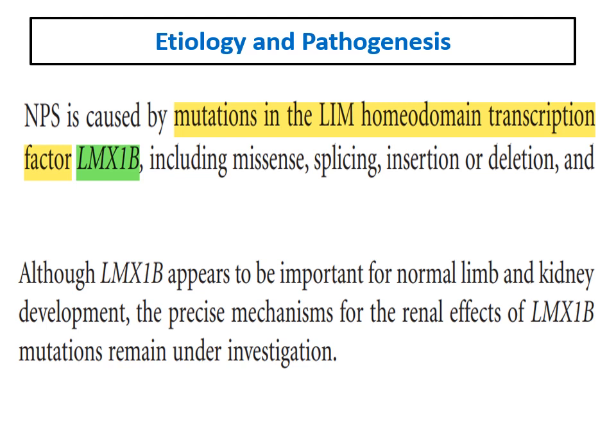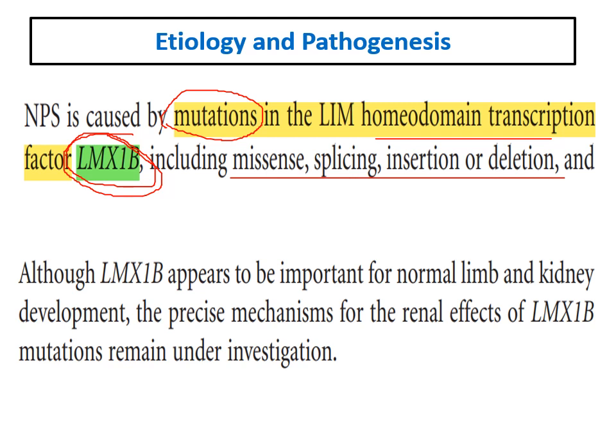Nail Patella Syndrome is caused by mutations in a gene called LMX1B. Many forms of this mutation can occur in the form of missense, splicing, insertion, or deletion. This gene is important for normal limb and kidney development, but the exact mechanism for the renal affection is not clear.